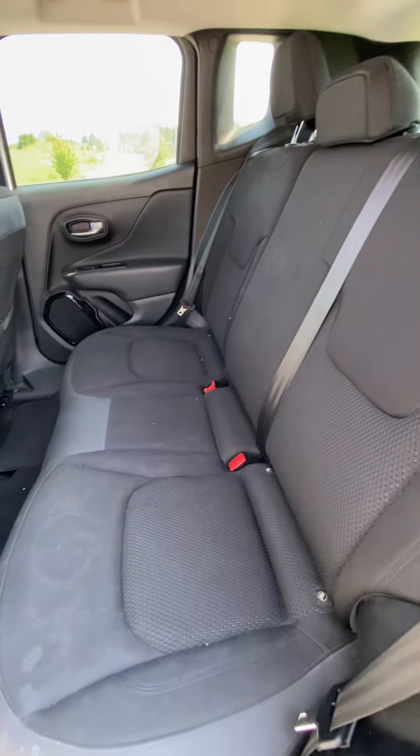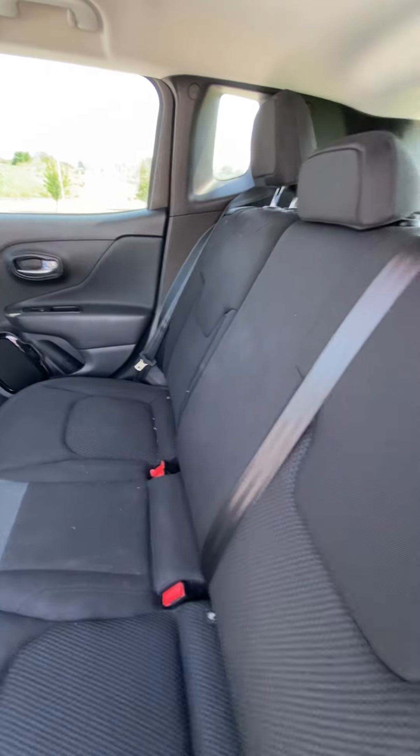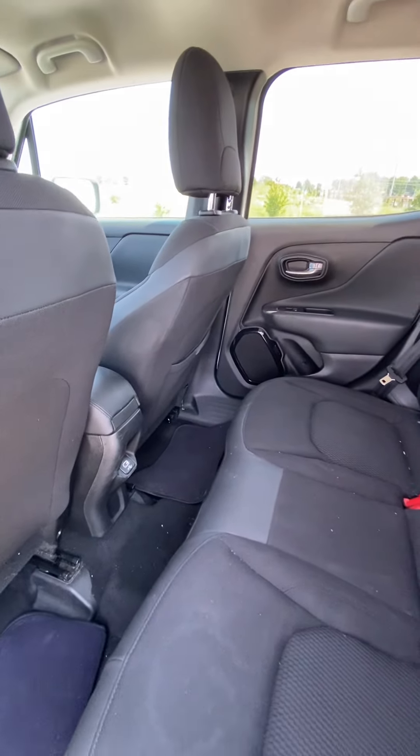You're going to see the back seat looks good — no rips, no tears, nothing like that. It actually has a charging port in the back, which is really nice.